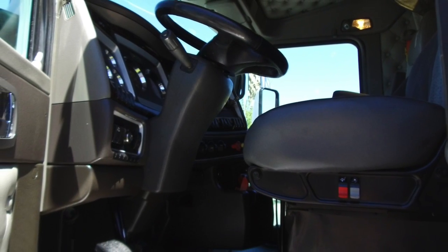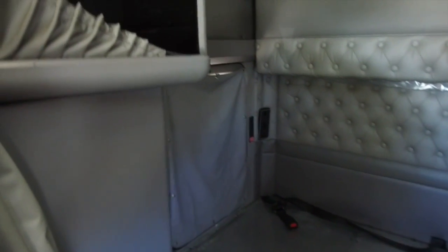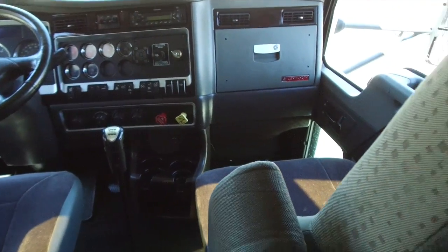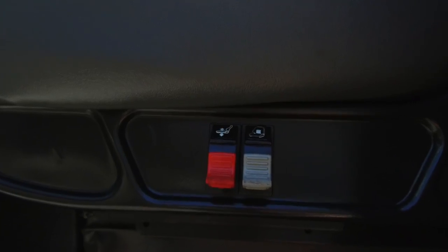The interior in this T660 is just great — you can take a look for yourself. Here's a closer look at that 72-inch raised roof double bunk. It's pretty sleek looking, and more importantly spacious, with plenty of storage space, and also has a sleeper window, which is always a plus. The dash is in great shape, nice and clean, and ready for a new owner. You'll be driving comfortably with well-taken-care-of air ride seats.